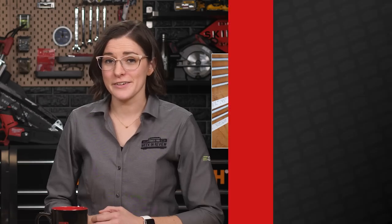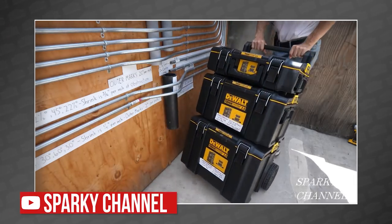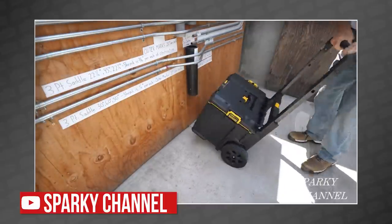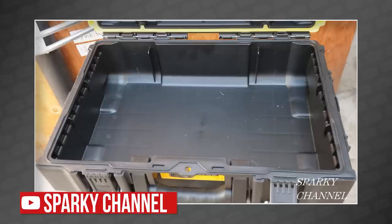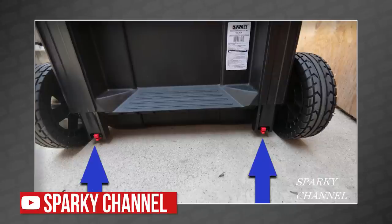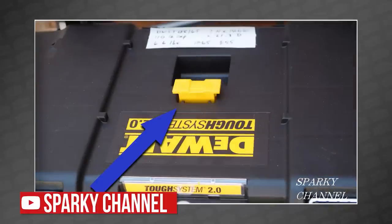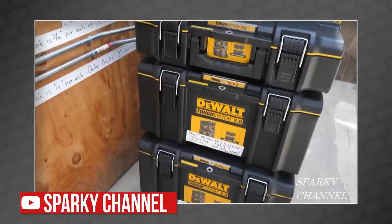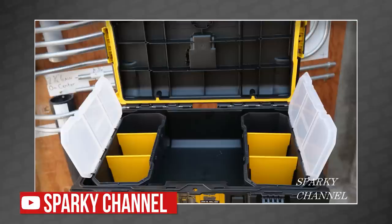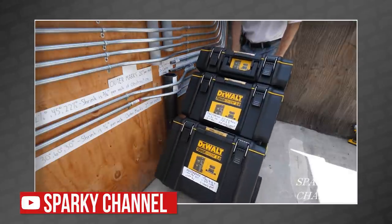DeWalt's Tufts System 2.0 mobile storage system is finally finding its way onto job sites, and Bill brought a set to the Sparky channel to give us his take. We got a chance to see this up close back in November of last year, so we're not surprised that Bill loves this stuff. He takes his time looking at the rolling toolbox, the large toolbox, and the regular toolbox, demonstrating their features and is particularly happy about its backward compatibility with Tufts System 1.0. If you're ready to upgrade your DeWalt storage, head over to Sparky channel on YouTube.